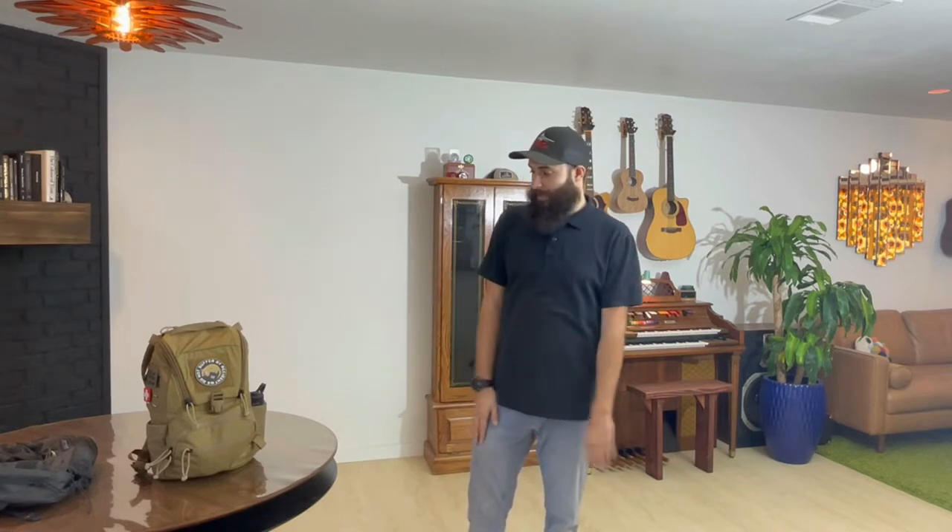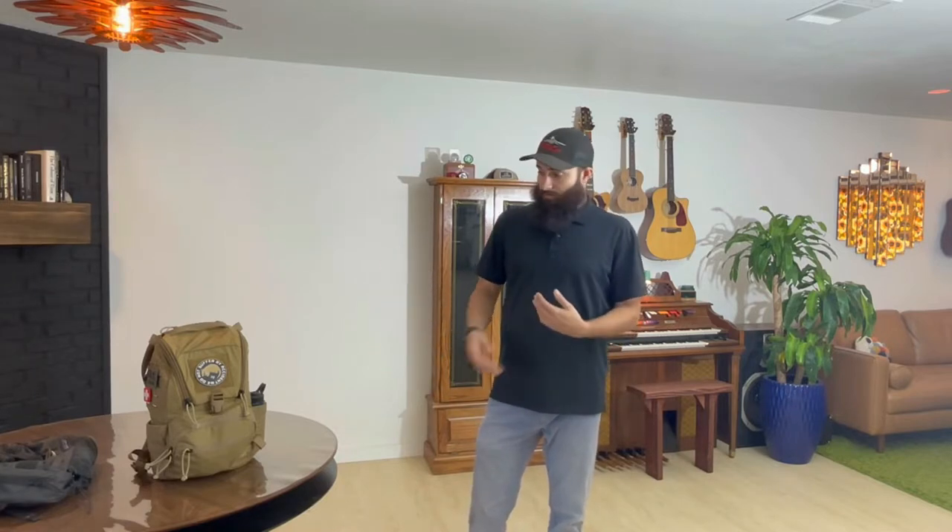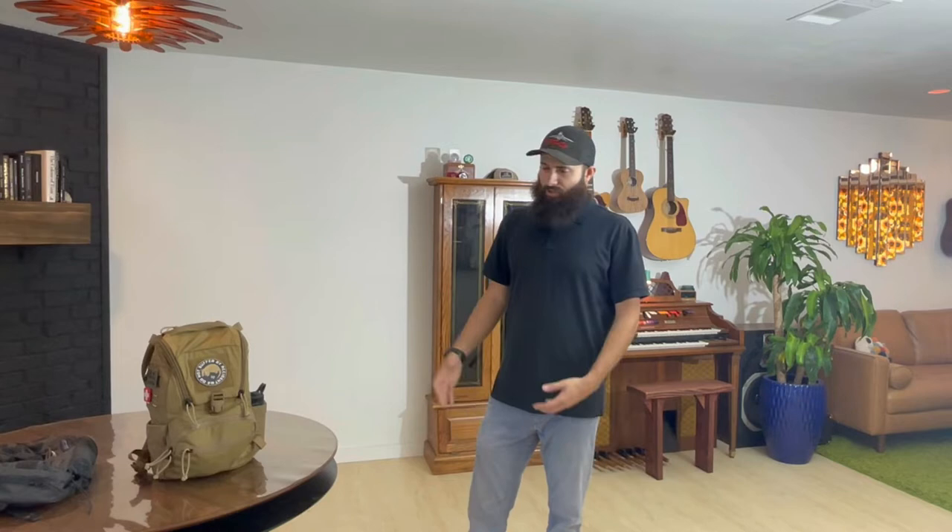Today I'm going to be talking about the Mystery Ranch 14-liter Gunfighter pack. I love this pack, I love the company, and I wanted to do a really in-depth review. I think it's great for any use — whether you carry medical stuff, it's just for school, or whatever. It's a really expandable pack.